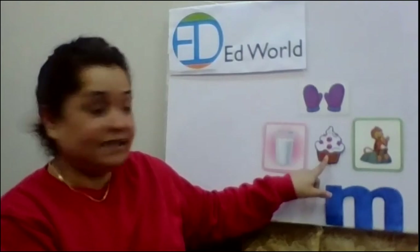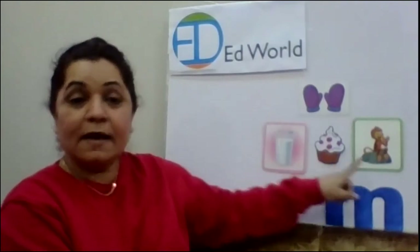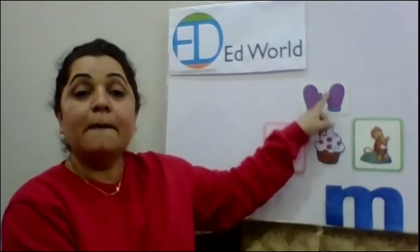Mm, muffin. Mm, milk. Mm, monkey. Mm, mitten. Mm, mm.